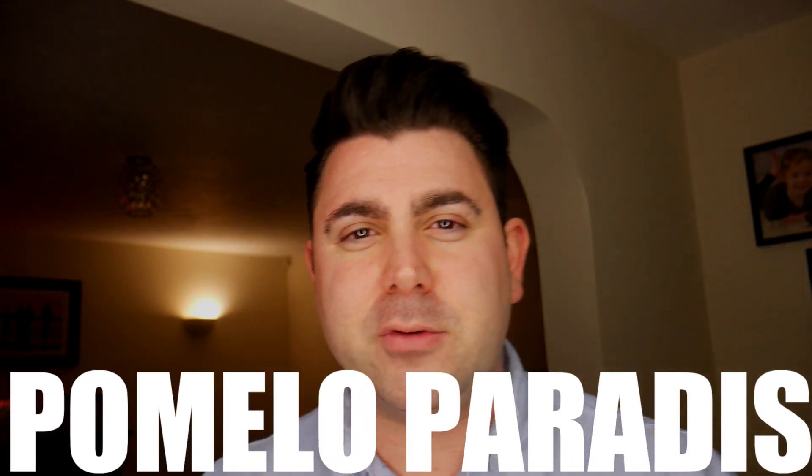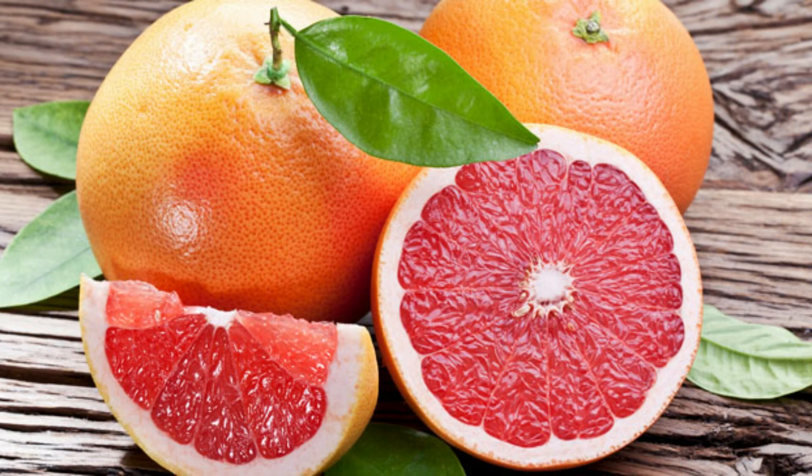I've got three fragrances or samples from the house of Atelier. The first one is Pomelo Paradis. When I smell this fragrance, what it reminds me of is a fresh fruit that's been opened and it's just mouthwatering. The dry down on this one isn't that great and I prefer the opening smell to stay linear throughout the fragrance.